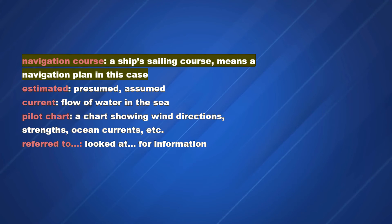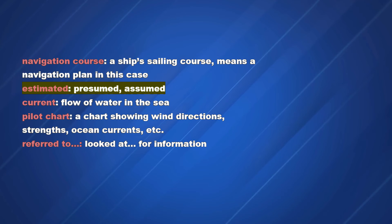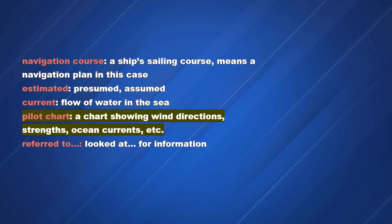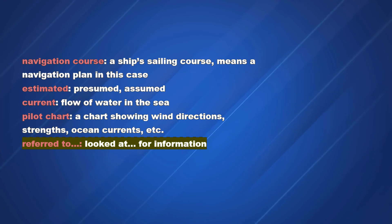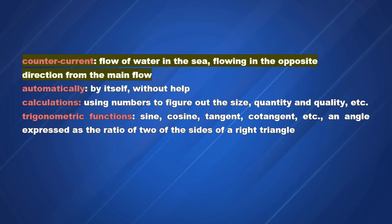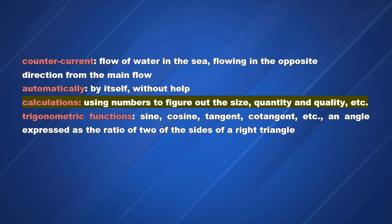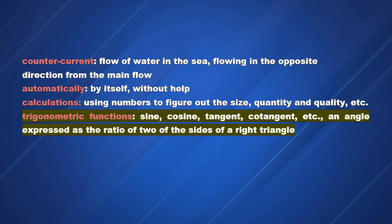Vocabulary: Navigation course — a ship's sailing course; means a navigation plan in this case. Estimated — presumed, assumed. Current — flow of water in the sea. Pilot chart — a chart showing wind directions, strengths, ocean currents, etc. Referred to — looked at for information. Counter current — flow of water in the sea flowing in the opposite direction from the main flow. Automatically — by itself, without help. Calculations — using numbers to figure out size, quantity, and quality. Trigonometric functions — sine, cosine, tangent, cotangent, etc.; an angle expressed as the ratio of two sides of a right triangle.